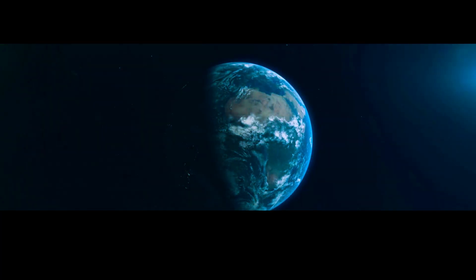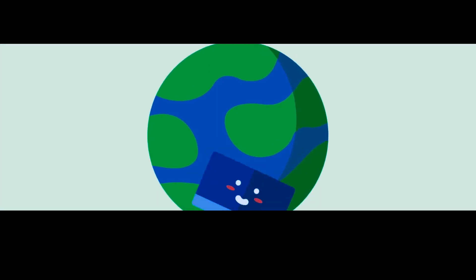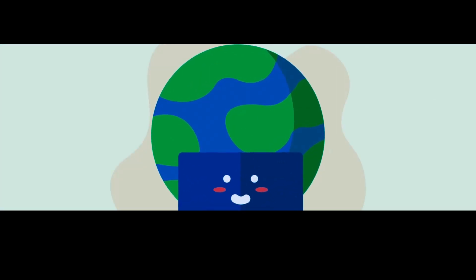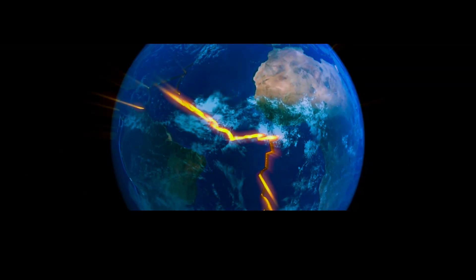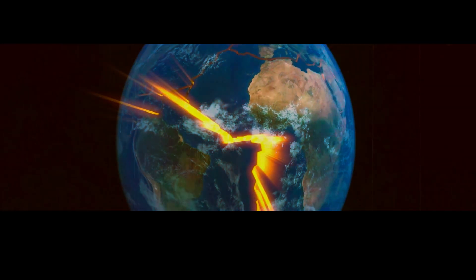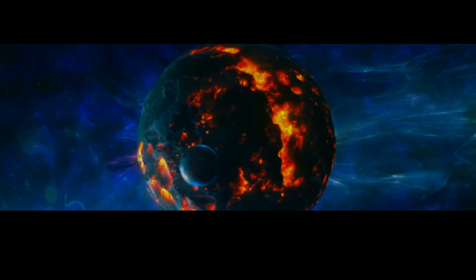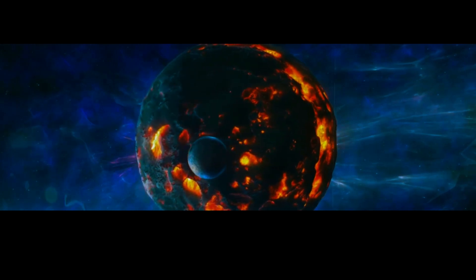Our investigation begins with a look at the very structure of our planet. The Earth's interior is composed of several distinct layers, each with its unique properties and characteristics. The outermost layer is the crust, which is relatively thin and rigid compared to the layers that lie beneath it. Beneath the crust is the mantle, a thick layer of hot, dense rock that extends deep into the Earth's interior. At the Earth's core lies the inner core, a solid sphere of iron and nickel.